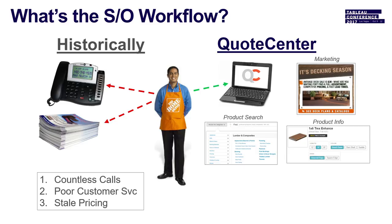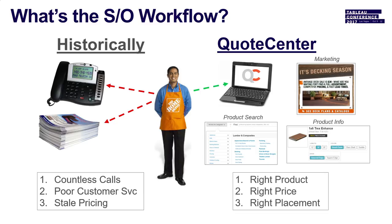Now a contractor can go into a store any time of day and an associate can log into Quote Center and give them real-time pricing and product availability. We have product search, marketing, product information — really emphasizing the right product at the right price with the right placement.